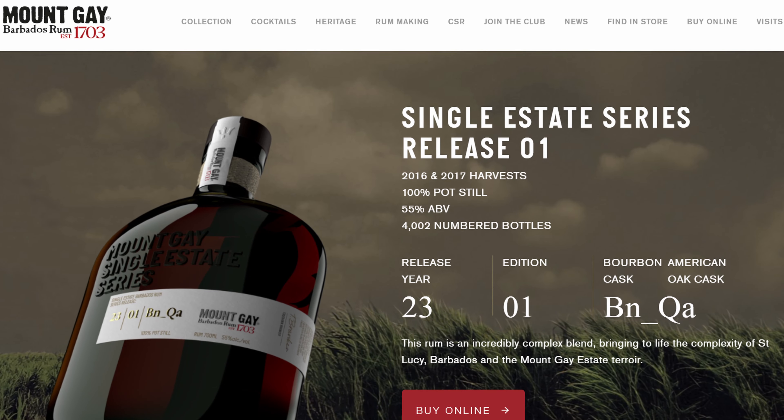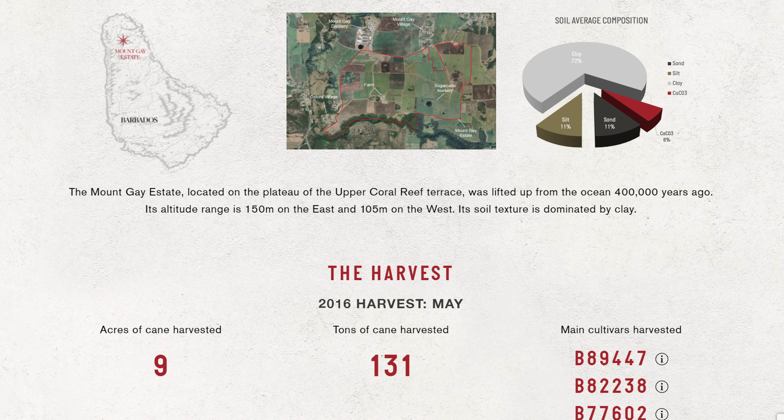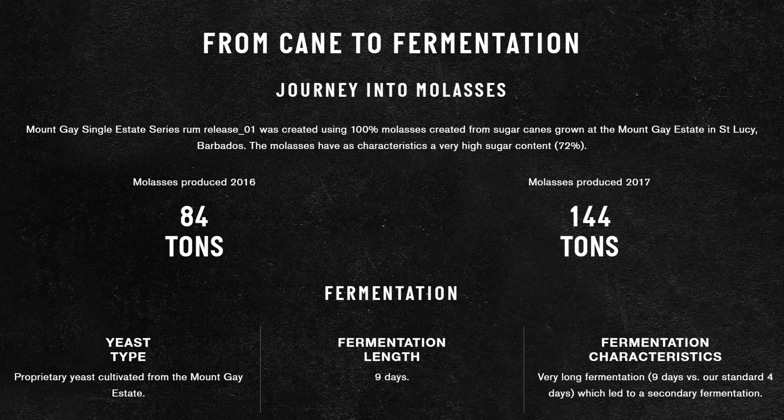Before listing the winner, the runner-up is the new Mount Gay single estate release. The website has so much information about Mount Gay's efforts to grow their own sugar cane and make their own molasses. The site details how many acres were farmed, how much cane was harvested, how much molasses was produced, how it was fermented, and all sorts of other detail — really surprising coming from such a large distillery. Even if you have no interest in buying the rum, you should check out the page just for the detail alone.